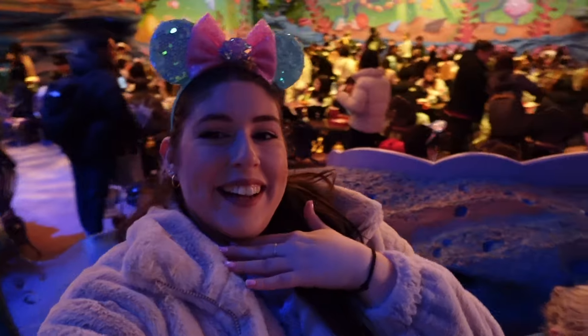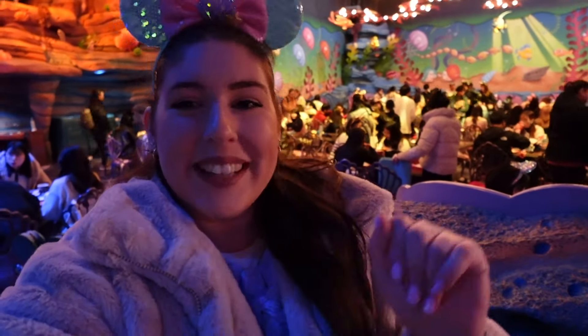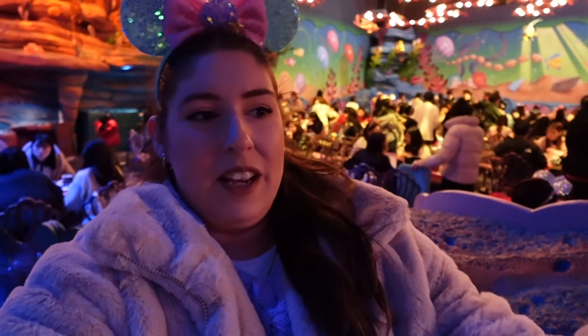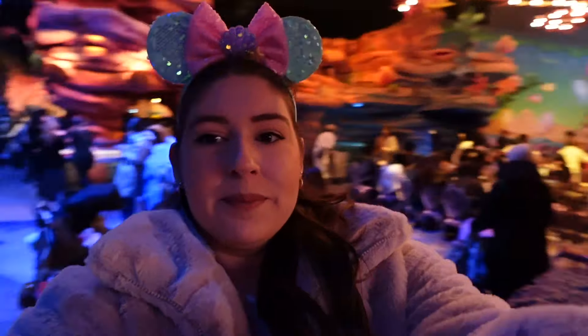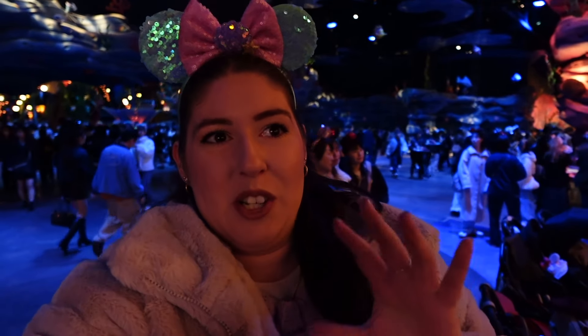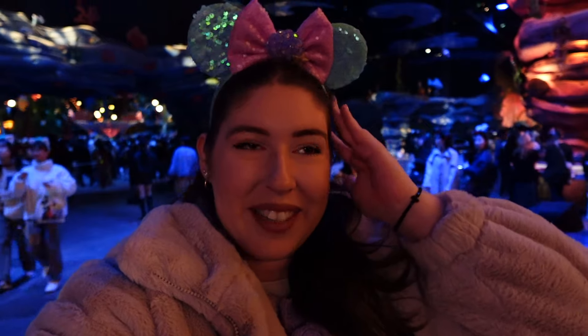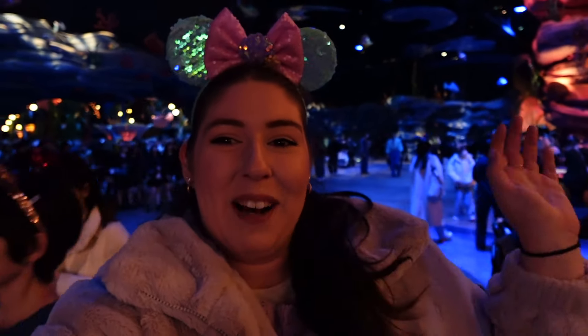I'm here in Mermaid Lagoon! To one side is a shop with an entrance shaped like the whale mouth from Pinocchio, which is really cool. It connects through to two other shops. Behind me is a food court area, and further back are the rides. We've had a look at the shops and of course bought some things. We have lunch soon so we're just wandering around. I love it in here — I could spend the whole day here. It's so pretty.